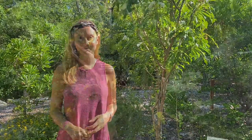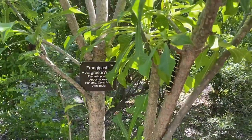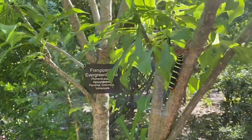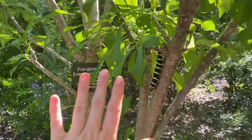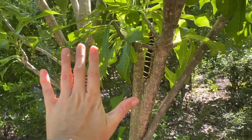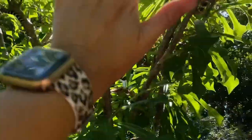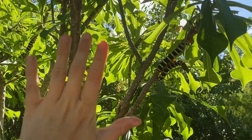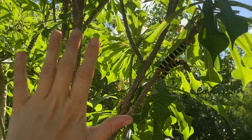Let's get closer and see what they really look like. We can see one of the hornworms climbing up the Frangipani tree. Let me put my hand near it so you can get a size idea. Do you see how large this hornworm is? There are several more over here. These hornworms are about six inches long when they're fully grown.